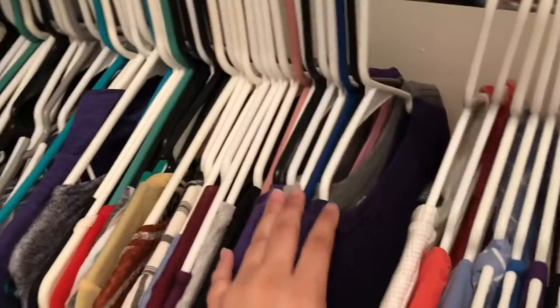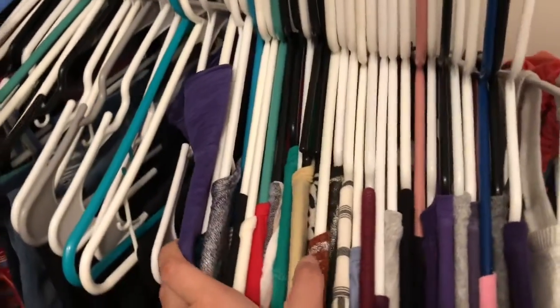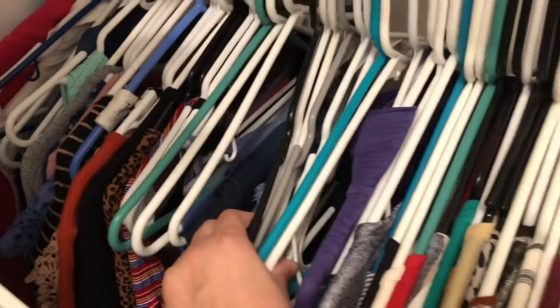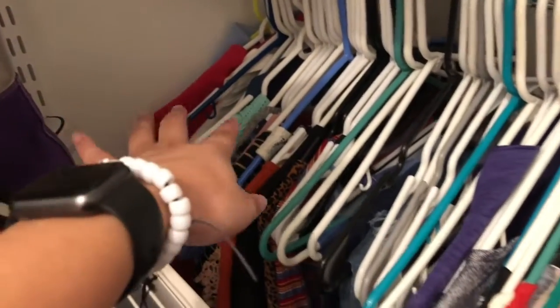Over here I have my summery clothes, and then shirts I can wear to school, and my school pullover jacket. Then I have all of my pants, and back there are dresses and jackets.